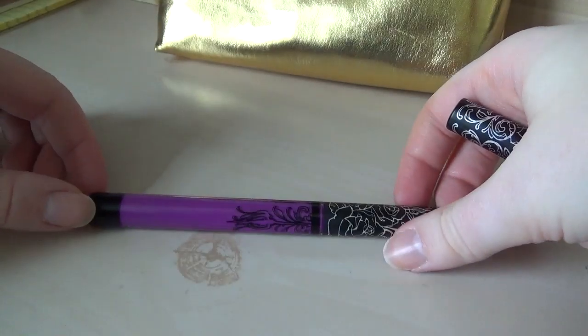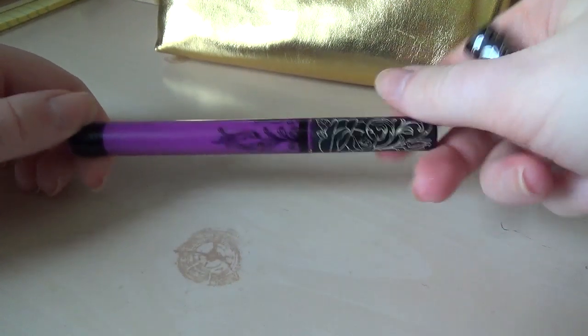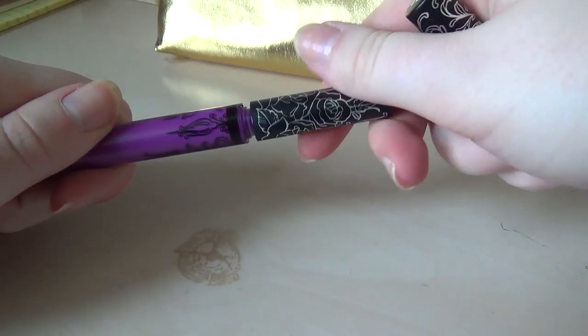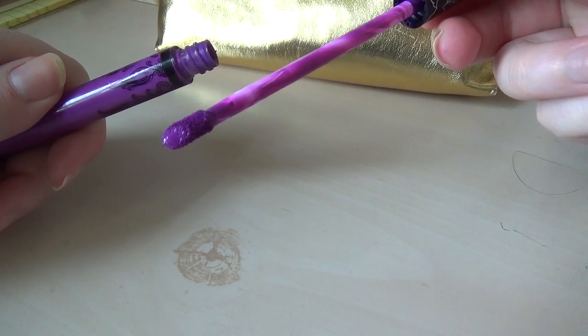This is a Kat Von D in the shade LUV, and again I bought it because it was purple. I was going through a purple phase before I dyed my hair purple, and now we're in quarantine and I haven't re-dyed my hair purple for about four weeks and I feel sad about it.